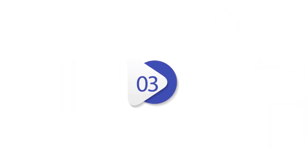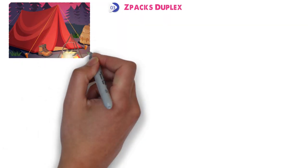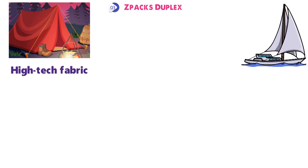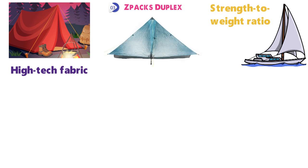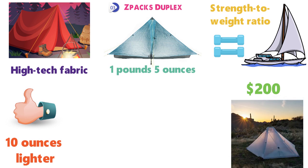At number 3, we have the Z-Packs Duplex. A number of leading ultralight tents utilize Dyneema, the high-tech fabric commonly used in boat sails and straps for its strength-to-weight ratio, and our top pick is the Z-Packs Duplex. With an all-in weight of just 1 lb 5 oz, it's an impressive 10 oz lighter and about $200 cheaper than the Hyperlite Mountain Gear Dirigo 2, yet still includes a bathtub floor for protection from the elements.